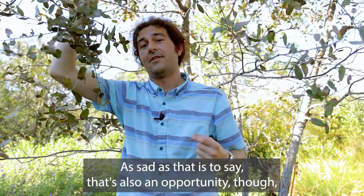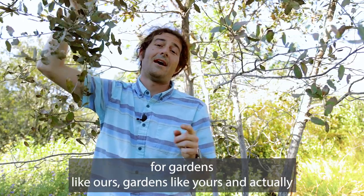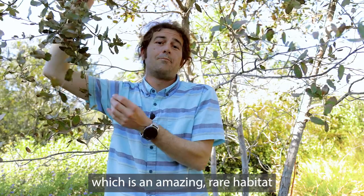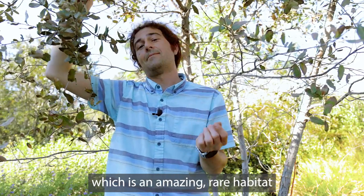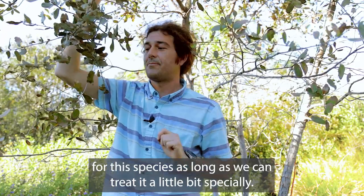That's also an opportunity though for gardens like ours, gardens like yours, and actually for the surrounding community throughout San Diego, which is an amazing rare habitat for this species, as long as we can treat it a little bit specially.